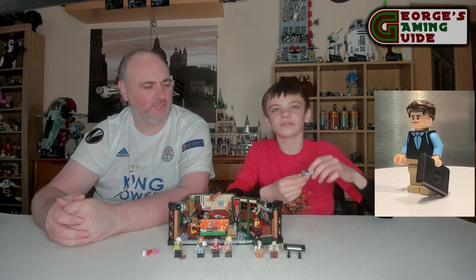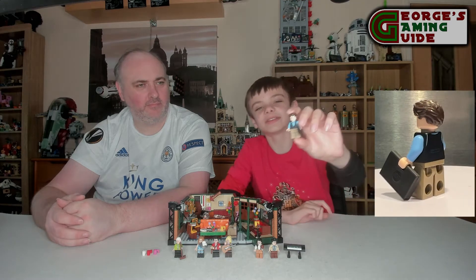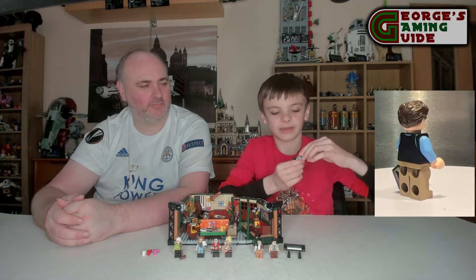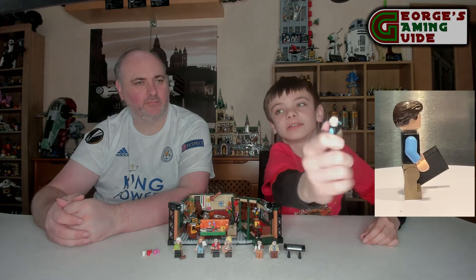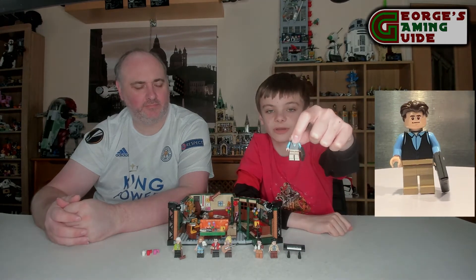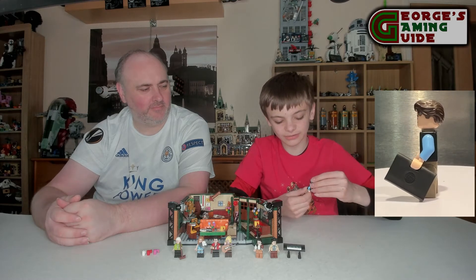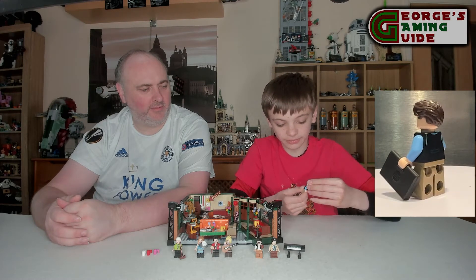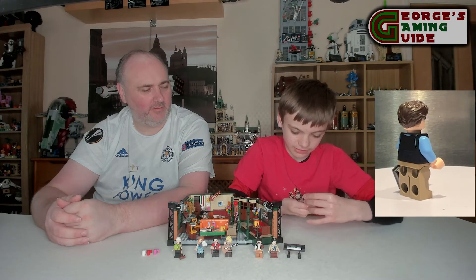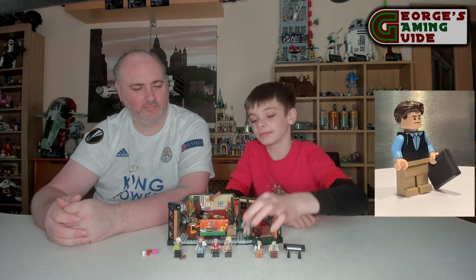Now we have got Chandler Bing. This is quite a nice minifigure with quite a nice hairpiece, a two-sided face, his top, his waistcoat, and beige-collar trousers. He's also got his fold-up computer in his hand. It is quite a nice minifigure overall.